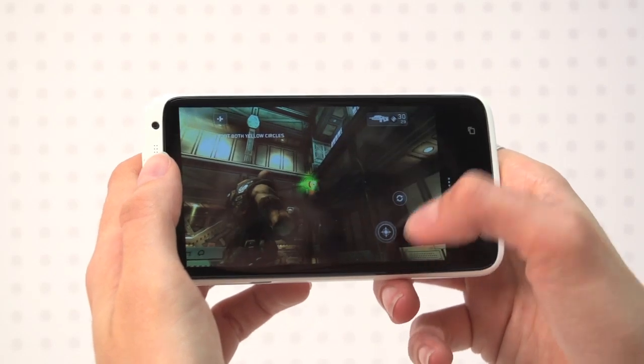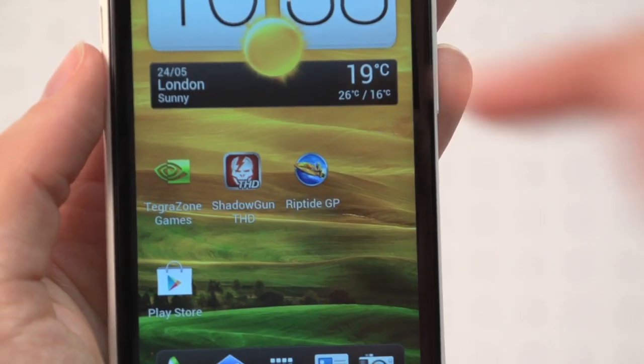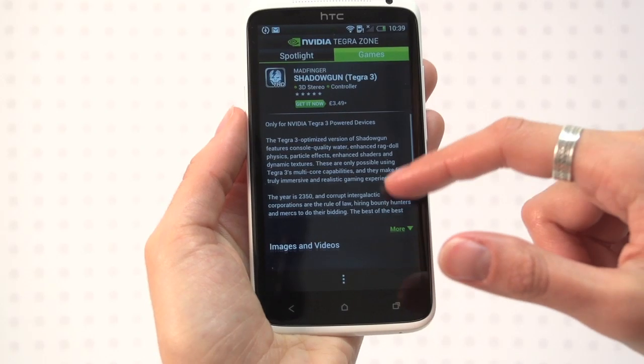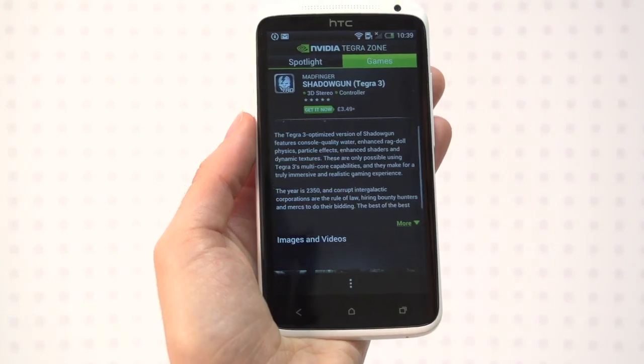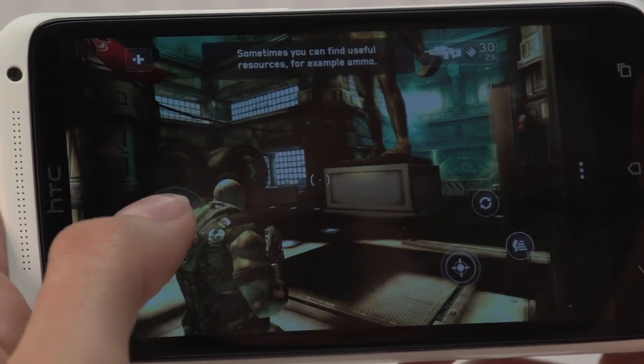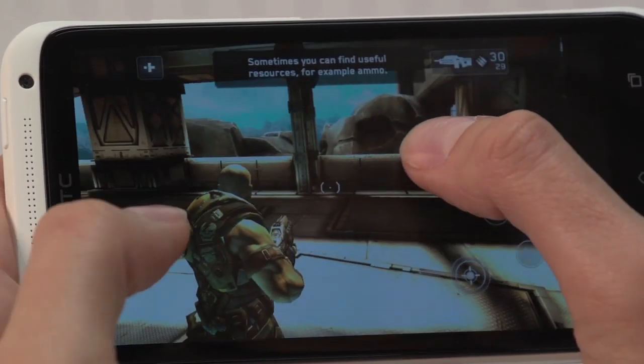Discover Tegra 3 ready games like Shadowgun HD using the dedicated Tegra Zone app. But without removable storage, download lots of games and you'll swiftly run out of space. Quad-core gaming punishes the battery too. But the HTC One X is one of the best Android phones for gaming.